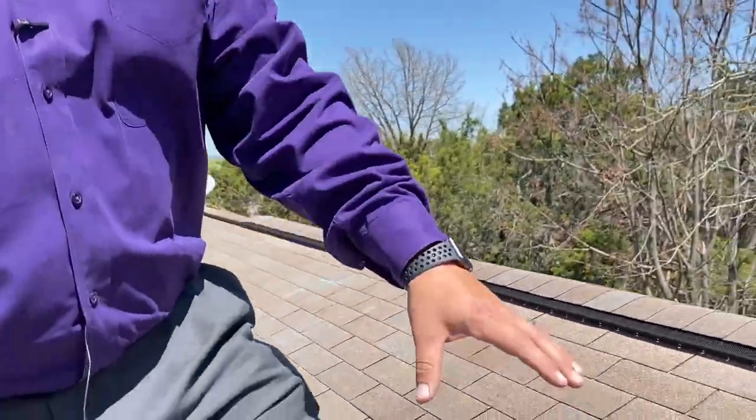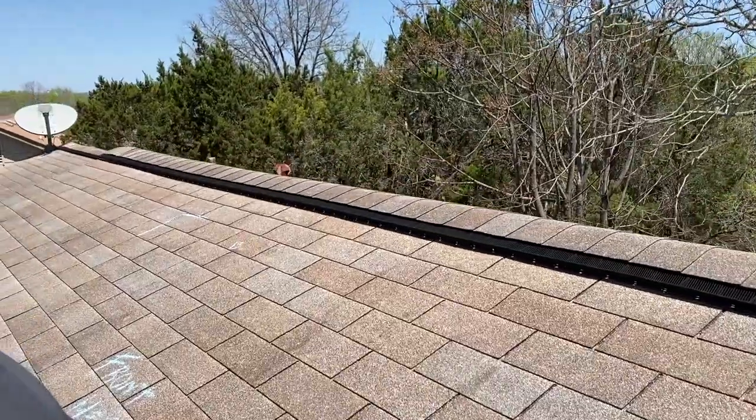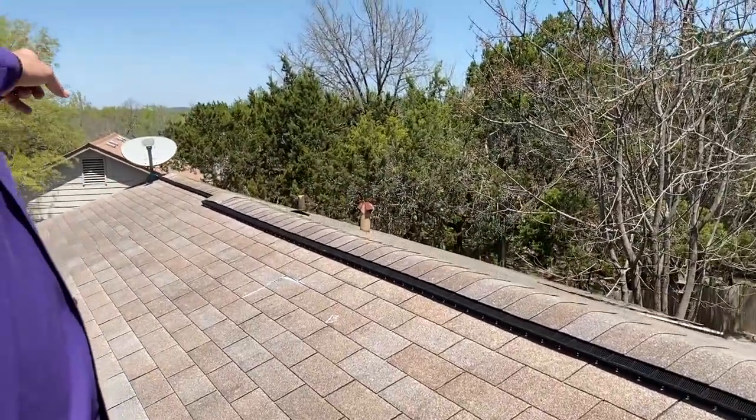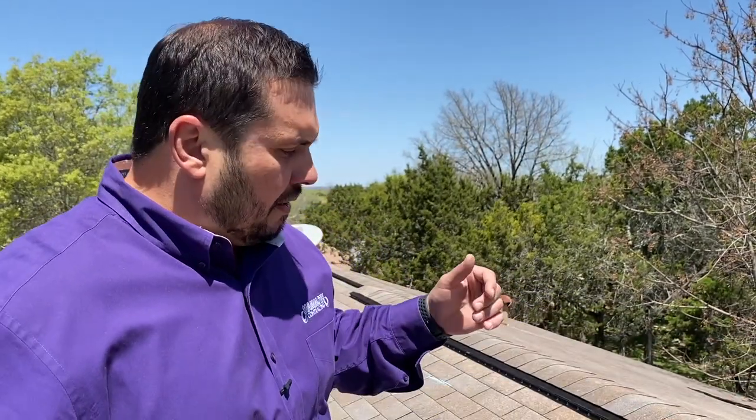Remember, it's really difficult to see from the ground. This one actually has what we call oxidation. What happens is the hail strikes the shingles, and you can see that some of these shingles have little white spots — that's where the hail has struck them. There's a lot of mold on here since it's such an old roof, but the hail knocks away the dirt that's oxidizing the rock.